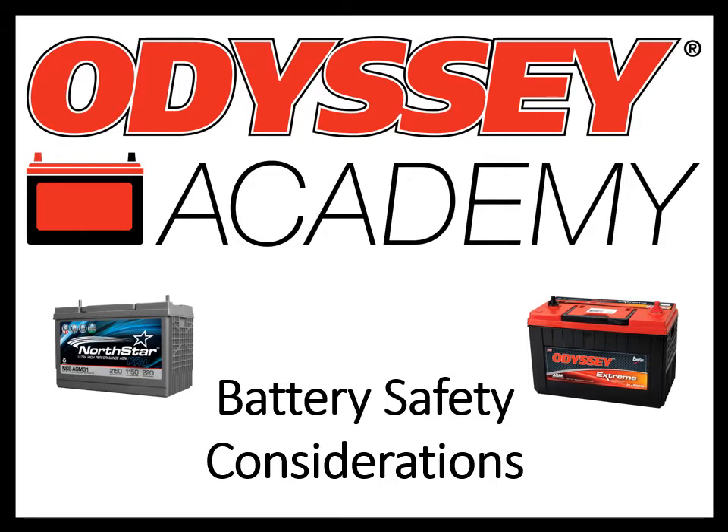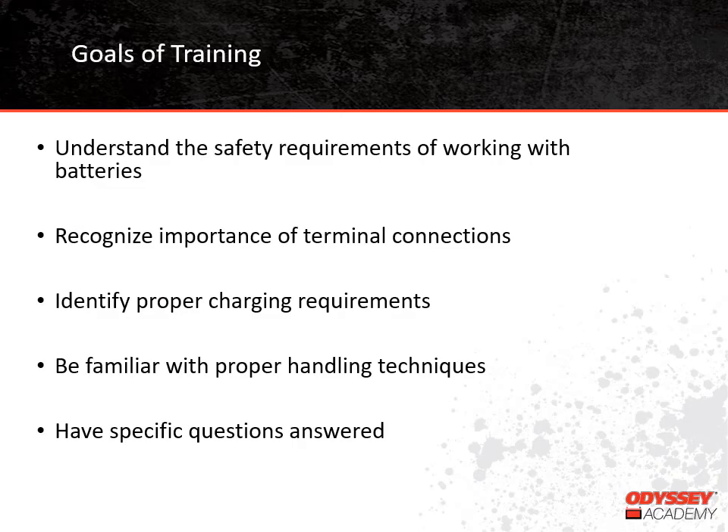Our training topic today is battery safety considerations, so let's go ahead and get started. After the training, we hope that you will be able to understand the safety requirements of working around batteries, recognize how important good terminal connections are, be able to identify proper charging needs, and be familiar with proper handling techniques. You'll have a chance to get any questions you might have answered.